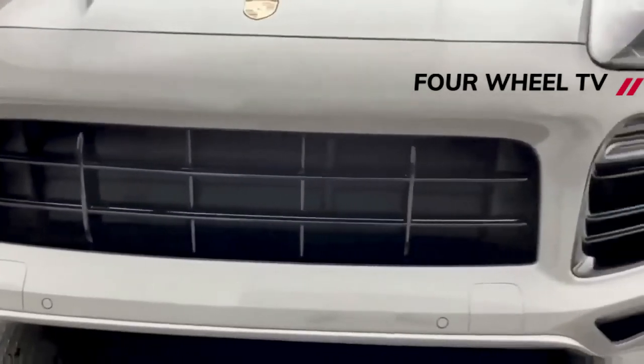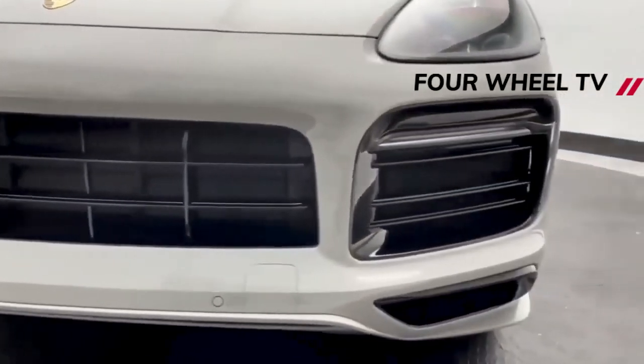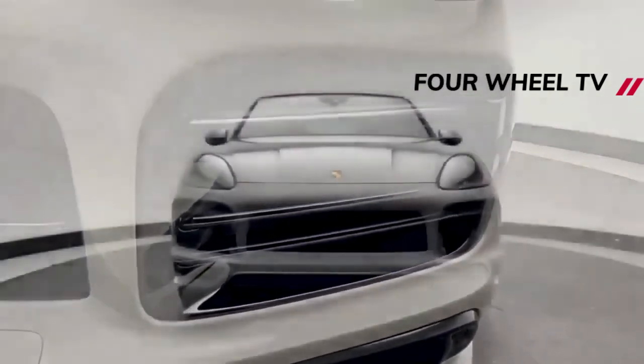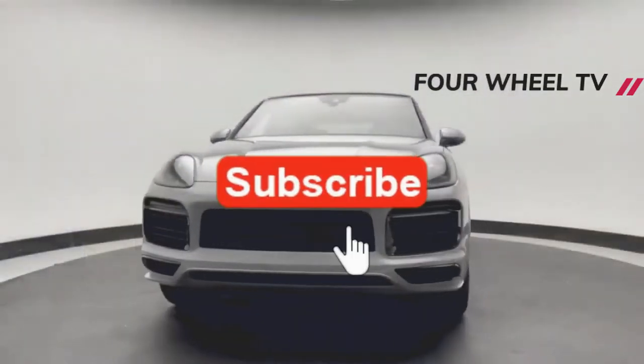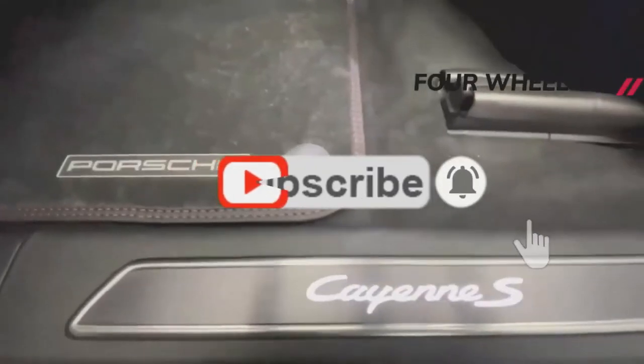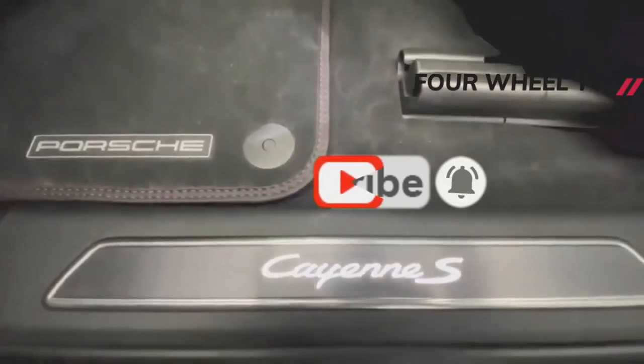As with the current model, the facelifted Cayenne will utilize Porsche's PCM 6.0 infotainment setup, which is controlled through a 12.3-inch touchscreen. The system features connected intelligent satellite navigation, natural voice control, Android Auto and Apple CarPlay.